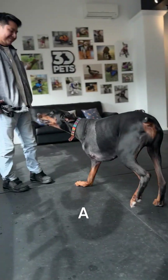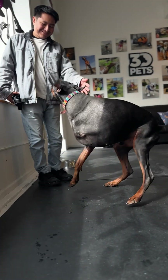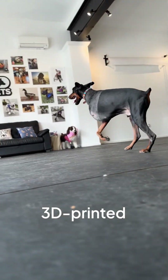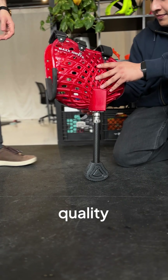Meet Ray, a resilient four-year-old Doberman who lost his front leg to cancer, but hasn't lost his zest for life. Together with 3D Pets, we're using 3D printed prosthetics to help him regain mobility and improve his quality of life.